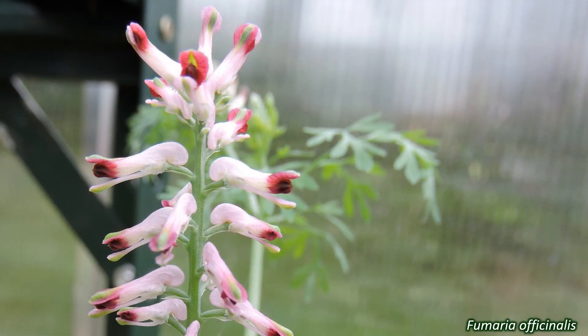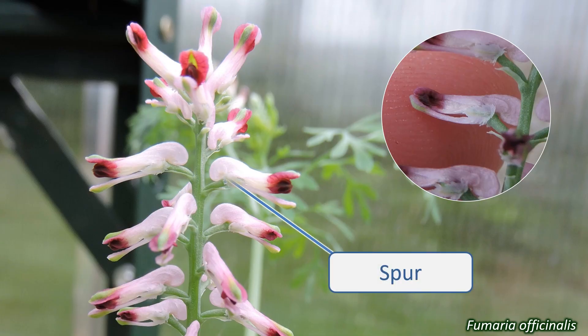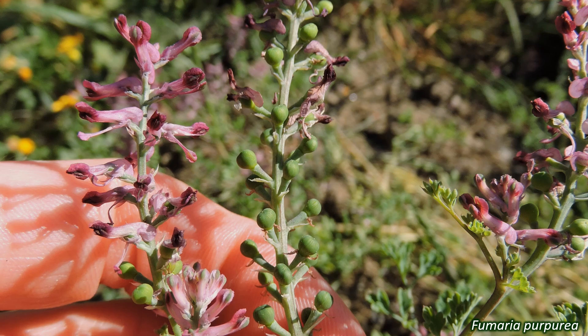In the Fumarioideae, the fumitory subfamily, the flowers are zygomorphic and tubular. The four narrow petals are arranged into two inner and two outer petals. The outer petals have pouch-shaped spurs at the end next to the stem. The flowers are variations of white, pink and purple. They have two stamens, though it can look more like six because of the way they're divided. Again, the ovary is superior and the fruits are dry, either a capsule or an achene with one seed.